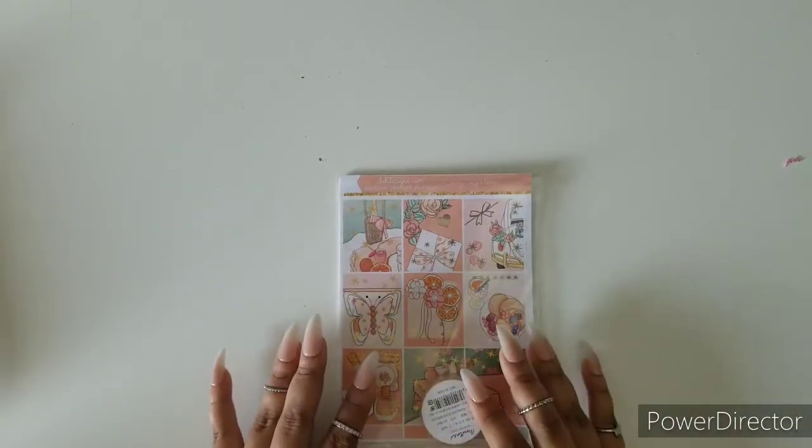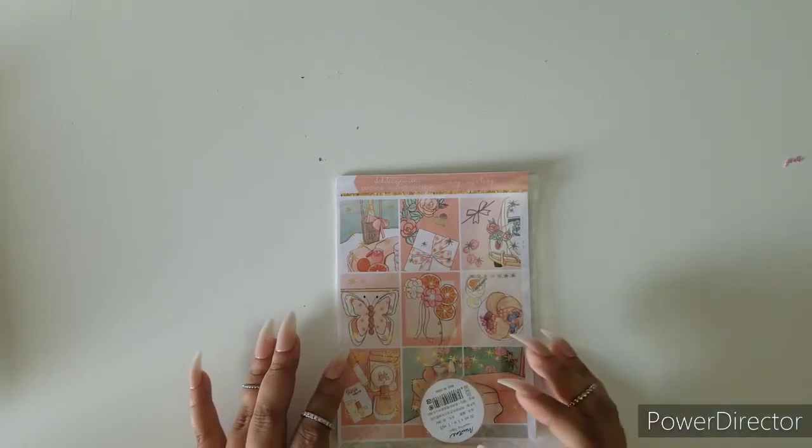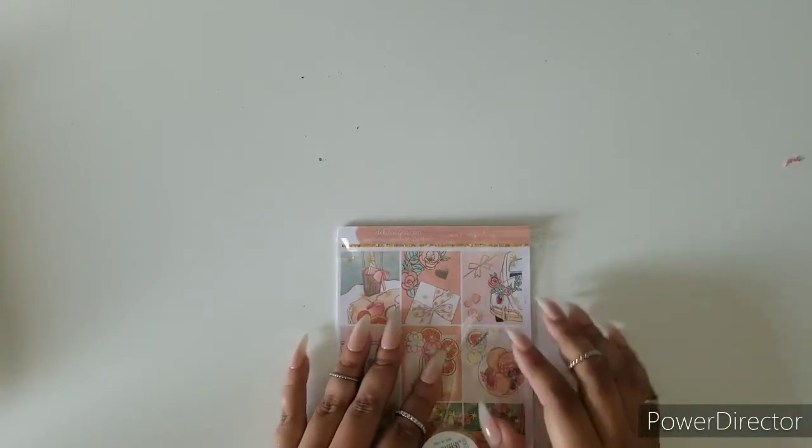Hi everybody, welcome to the D.E.K. YouTube channel. I am Ruth, your social media manager with D.E.K. And today we are going to be revealing the May Mystery Kit.